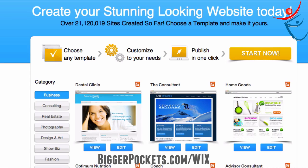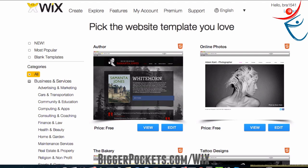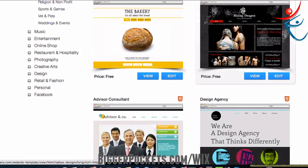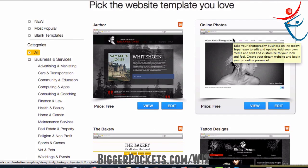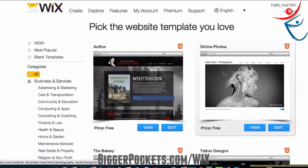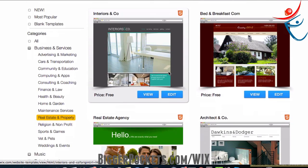Alright, let's get going. So this is going to be the page you start with, and we're going to click Start Now. You'll end up with a bunch of different templates that you can choose from in a lot of different categories. It really doesn't matter which one you use — you just got to find one that you like that stands out to you. Some are better or worse for whatever industry you're in. I'm going to scroll down to real estate and property and look through these.